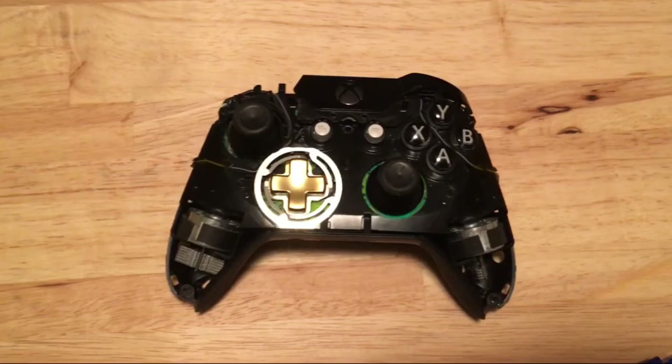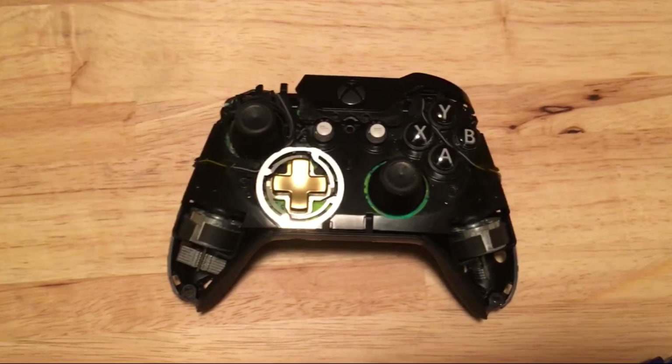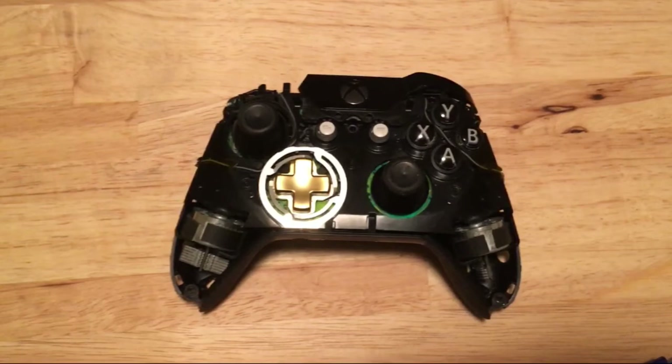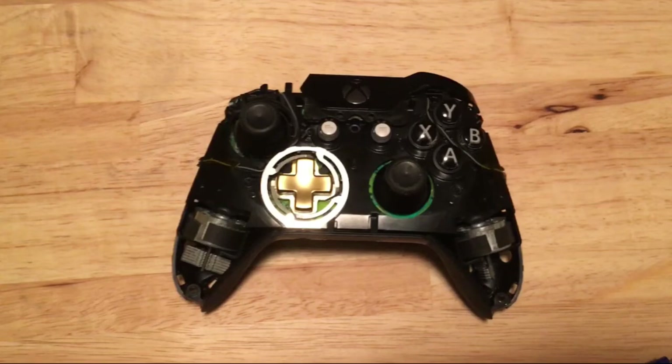The Elite costs $150, and it has the kind of bumpers that just broke on mine. Why on earth would I buy a $150 controller knowing it's going to bust? For that price I could trade in my current Xbox One, buy the Xbox One X, sell that new controller, and get the Elite — and it just seems like I'd be making out better that way. It's like you almost have to get a console that comes with the Elite to justify having the Elite.